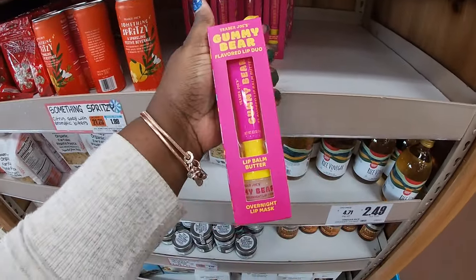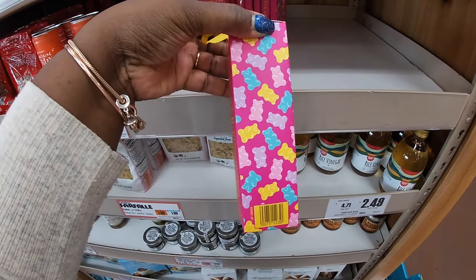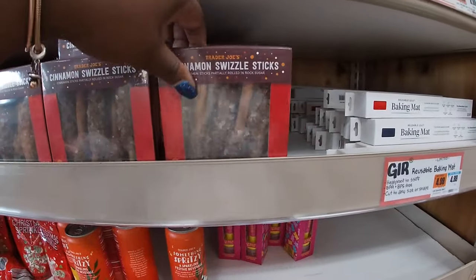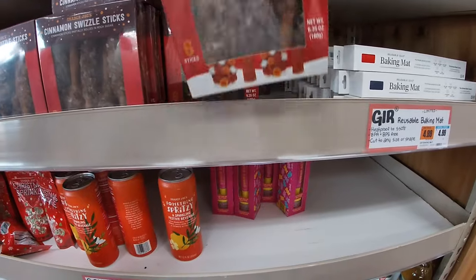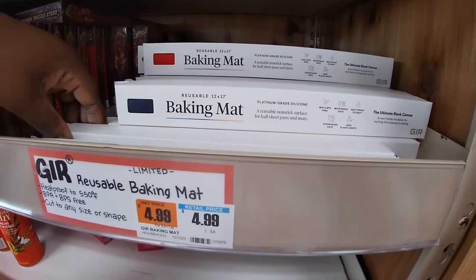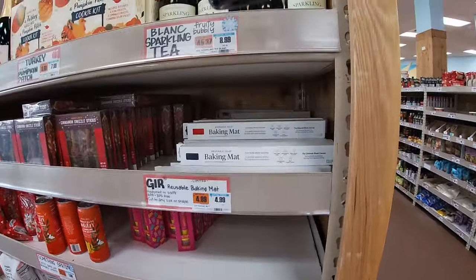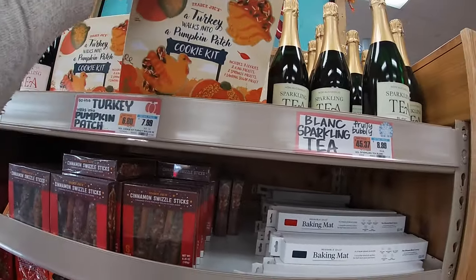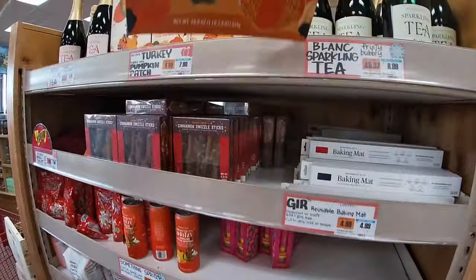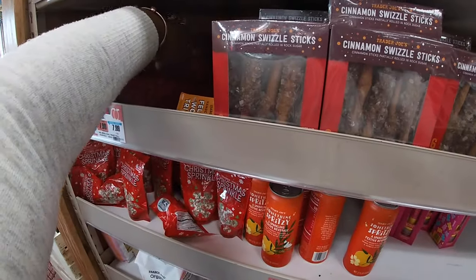They have the gummy bear flavor lip duo. I don't see the price on this, but it says all of the new items are right here. It was the body trio — I thought they would have had the price but they still don't. Cinnamon swizzle sticks. The baking mat is $5.00 — reusable baking mat. Non-alcoholic sparkling tea — that's $9.00. A turkey walks into a pumpkin patch cookie kit, $8.00. Sparkling tea rolls, $8.00. And then the holiday woolly trivet — this is $8.00.